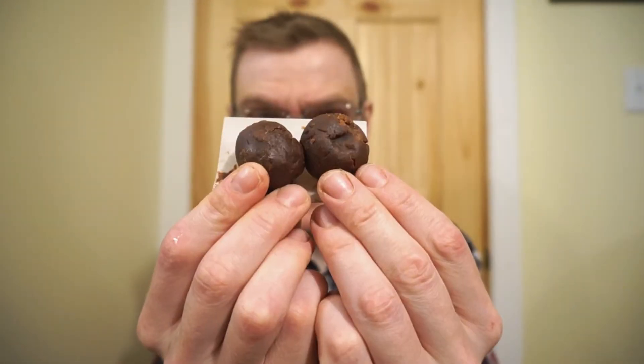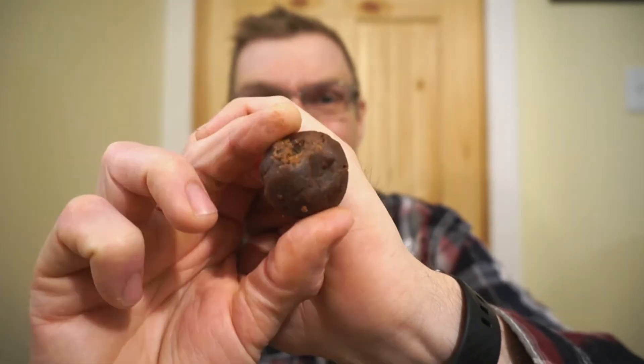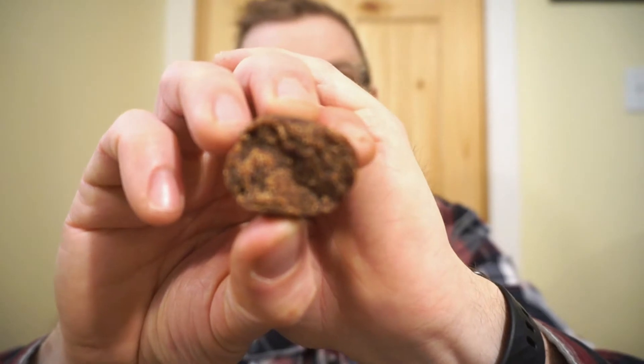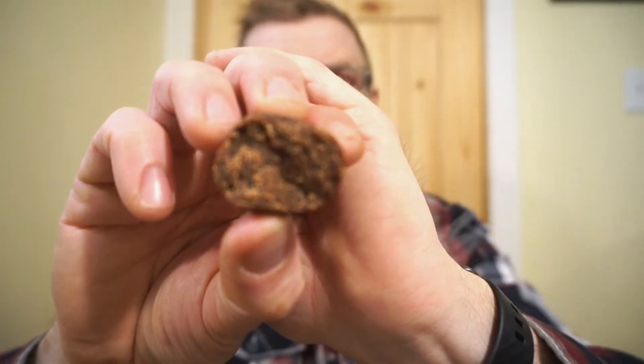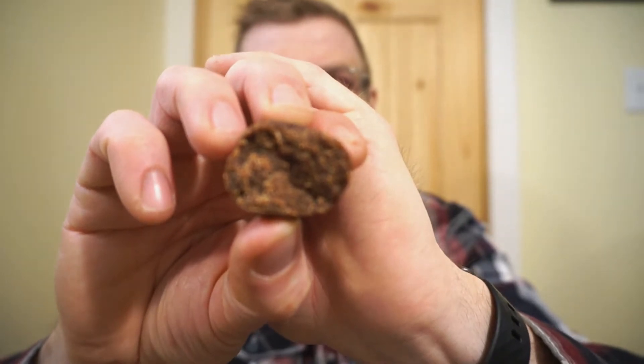Nutrition facts and ingredients will be listed in the pictures at the end. Let's pop it open. This is how the cookie dough comes in the package, and this is what it looks like — just like a bowl of chocolate. As with all these vegan snacks, all I'm smelling is date. I'm not getting any smell of peanut butter or chocolate. It looks chocolatey and kinda peanut buttery.